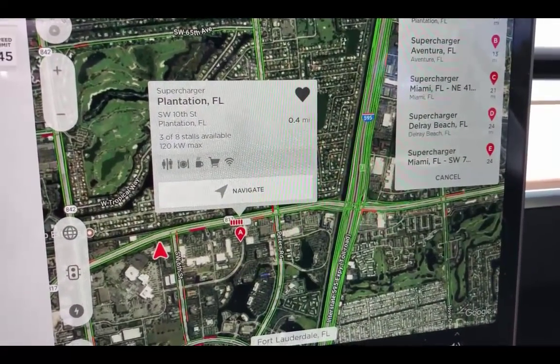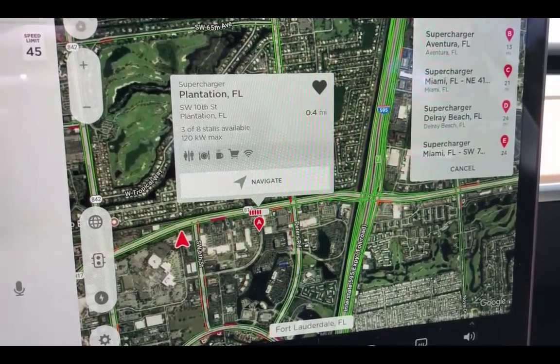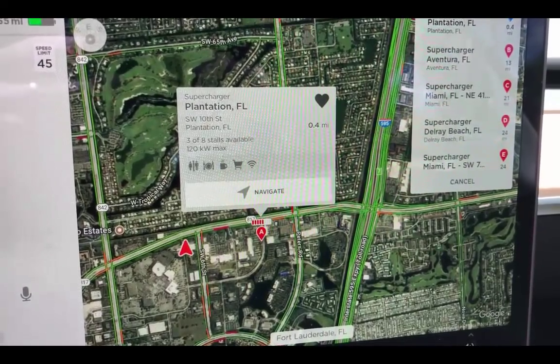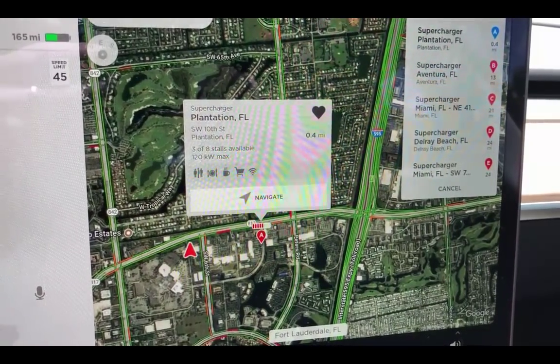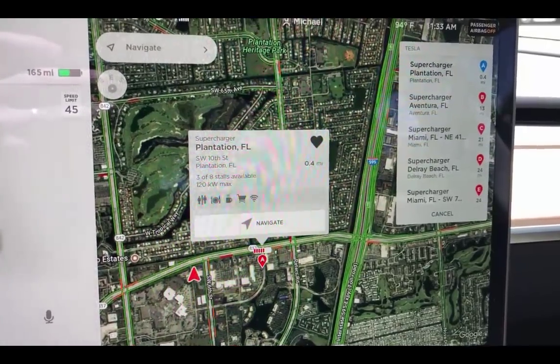You can see three of eight stalls available, 120 kilowatt max. Now, three of eight stalls available is not going to tell me two things: one, if somebody's parked in the stall and not charging, and two, if one of the stalls is down for whatever reason. So let's go ahead and navigate to the supercharger and check it out.